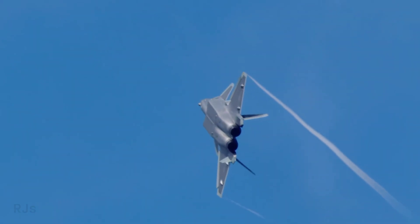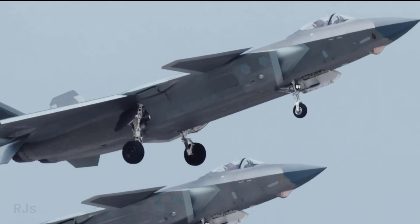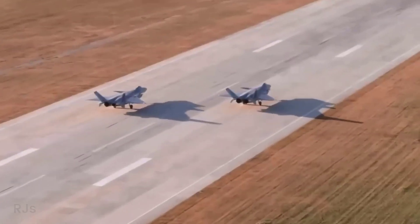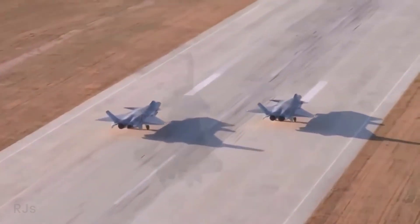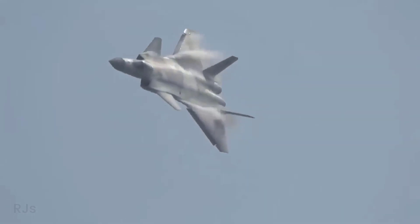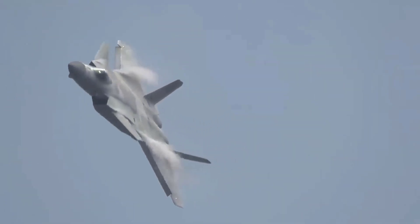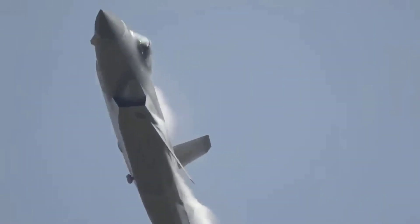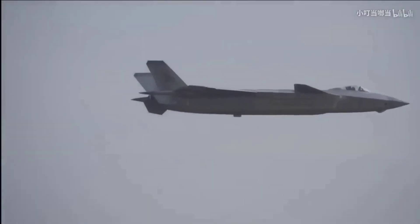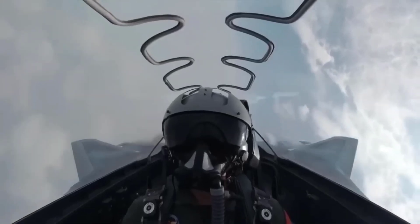All these upgrades have led many analysts to consider the J-20 as the most advanced fifth-generation fighter aircraft in the world. Despite its competitor, the F-22 Raptor, being old and its production discontinued, the J-20 continues to evolve with technological advantages and combat capabilities. This makes it the main air superiority force in China, overcoming some weaknesses of American fighter aircraft such as the F-35.